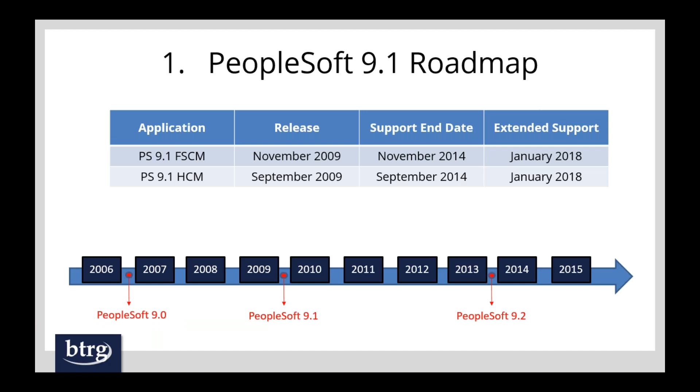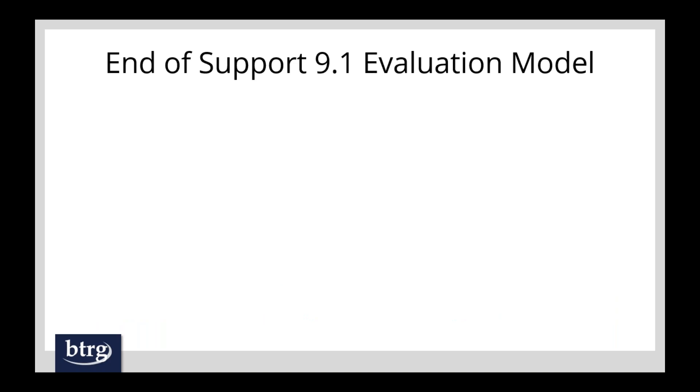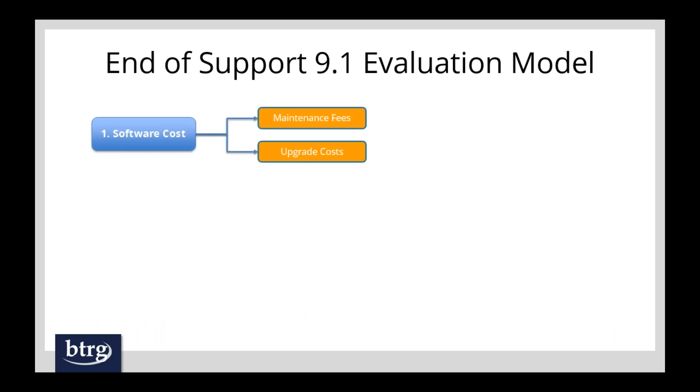The first option is basically the do-nothing option. Extended support for PeopleSoft 9.1 ends at the end of this year, January of 2018, so you are forced to make a decision. I put together an evaluation model looking at three criteria for deciding whether it's a good idea to stay on 9.1. The first is software cost — maintenance fees and upgrade costs. If you're not upgrading and going off support, you have an initial savings, but you'll still need some type of support for software tickets, bug fixes, patches and bundles, regulatory bundles like tax updates and 1099 updates. There's no way around that investment, whether internally or through a third party.